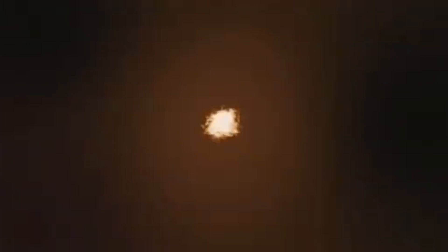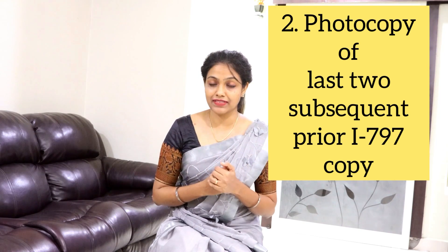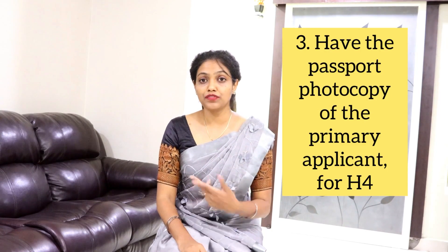The first thing you need to carry is the employment verification letter — that is a mandatory document which they will collect along with your passport. Secondly, you need to have photocopies of the last two i797 approvals. It's not just two photocopies of the latest i797; they will ask for photocopies of the last two subsequent i797 approvals. Ensure you take both, as they will collect both copies when you submit your documents.